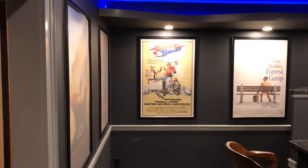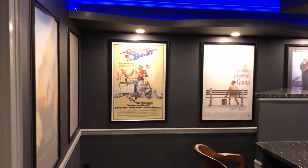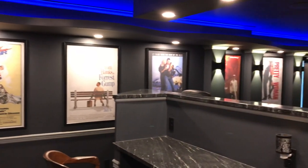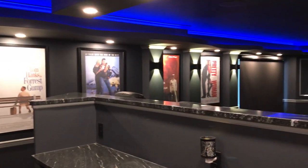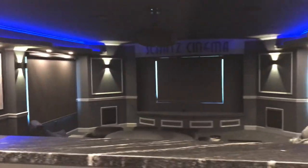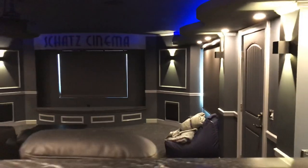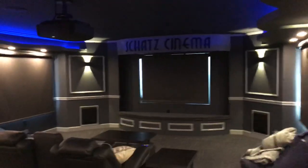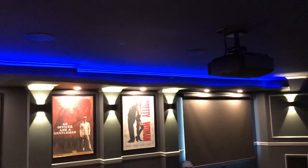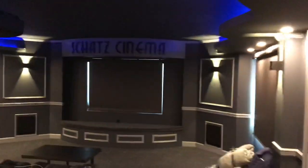Hey guys, Mark from the Hi-Fi Guy again. I wanted to show you another theater project that we're working on. We are finishing up some odds and ends, but this is a full-fledged media room with a 133-inch projection screen, custom lighting and shading, as well as a star ceiling and accent lighting around the perimeter.